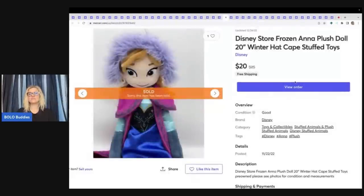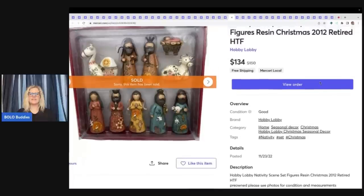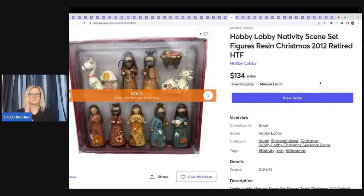This next item is a Disney Store Frozen Elsa plush doll with her winter cap. I got her at a garage sale for $4 and sold her for $20 free shipping. I will pay up a little more for Disney Store — some of them can go for bigger money and they typically sell quick. This next one — I believe it came out of a mystery box from a thrift store. I couldn't find another one like it, so I priced it high. It kind of reminds you of Jim Shore but it's not — it's Hobby Lobby, a retired set from 2012, and I sold this for $134 free shipping.